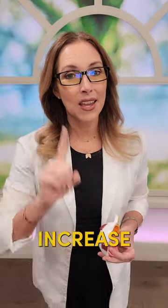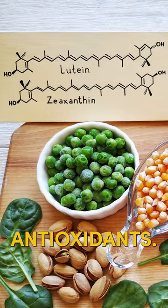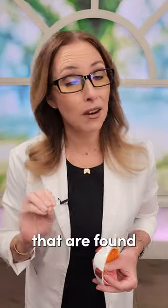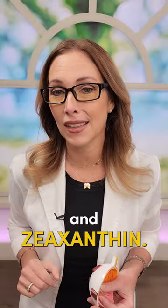And number three: increase your antioxidants for your eyes. Things like lutein and zeaxanthin are specific antioxidants — carotenoids found in pistachio nuts, spinach and leafy green vegetables, squash and pumpkin. These are all great sources for lutein and zeaxanthin.